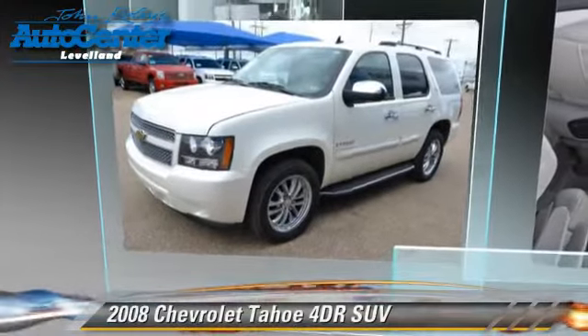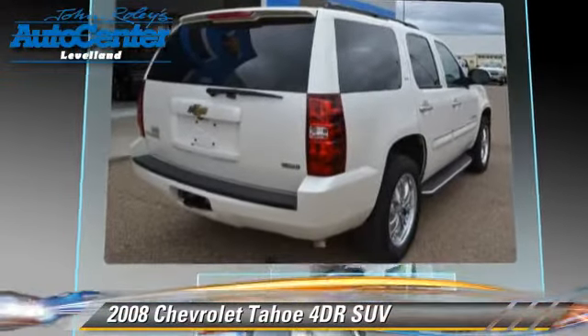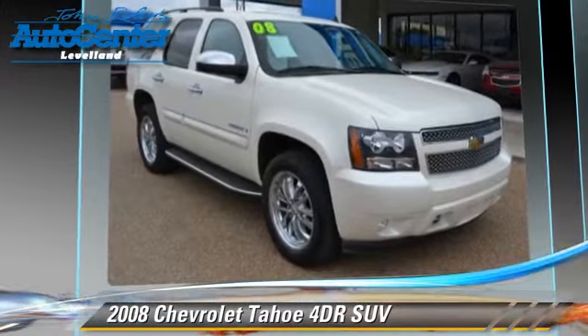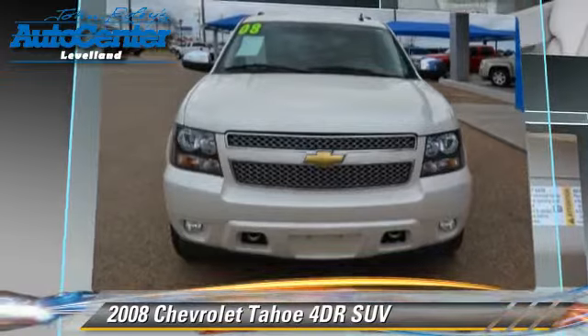The 2008 Chevrolet Tahoe. With an automatic transmission, this sport utility vehicle is well-equipped. This Chevrolet features keyless entry, fog lights, and four-wheel drive.